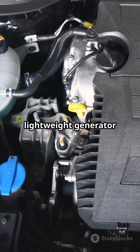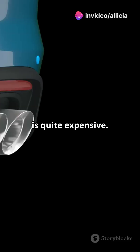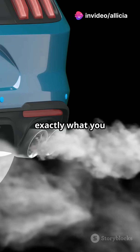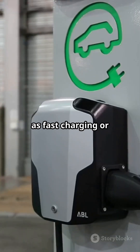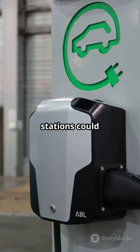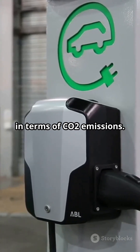However, a compact lightweight generator is quite expensive. Also, burning fuel is exactly what you don't want to happen in an electric car. Other concepts such as fast charging or battery exchange stations could therefore be better in terms of CO2 emissions.